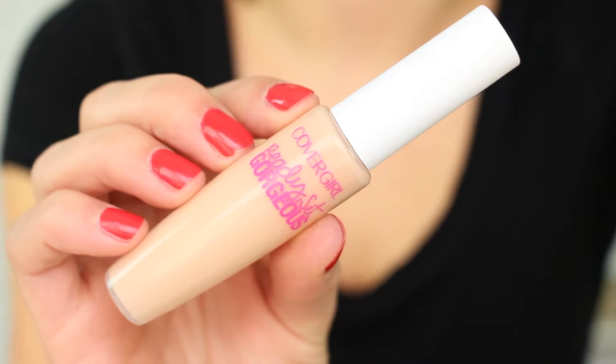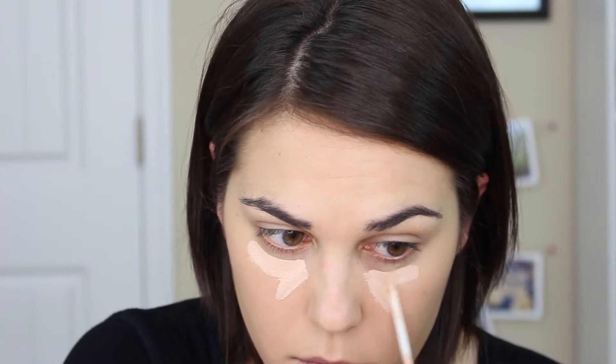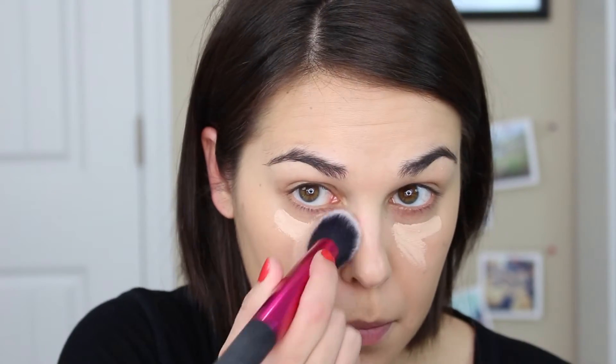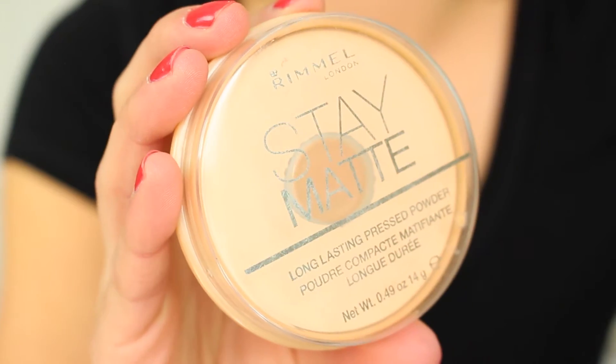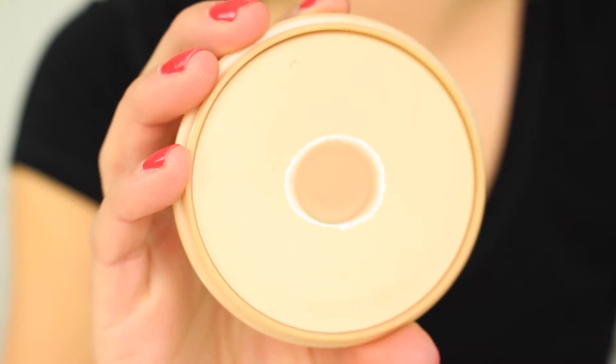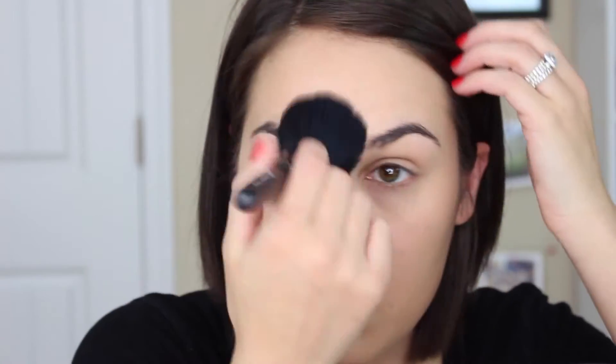For my under-eye bags I'm using my CoverGirl Ready Set Gorgeous concealer — once again a favorite product you've probably seen a million times in my videos, but I just love it. Then I'm going to set everything with the Rimmel Stay Matte pressed powder. This is an oldie but goodie — I've used this for, gosh, I don't even know, like two years now. It's amazing.